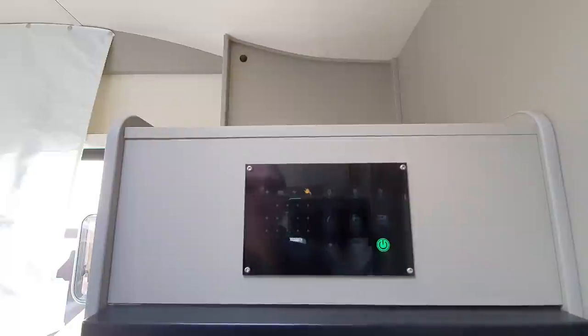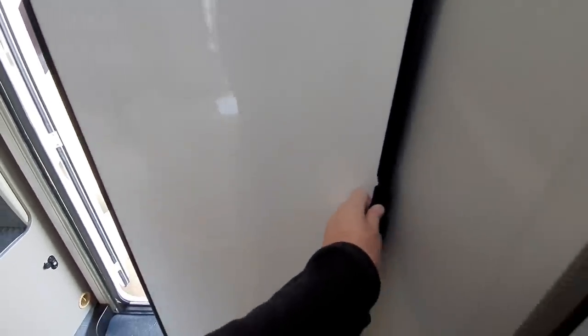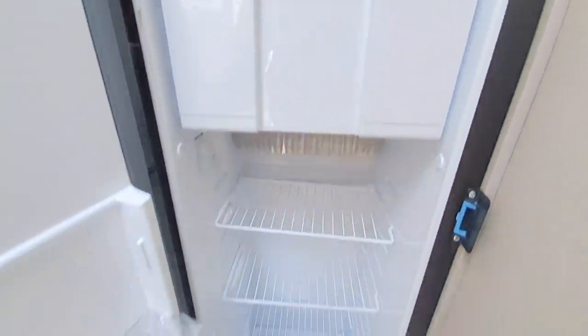This is the Ahorn display. It has actually recently introduced another display that sort of looks a bit cooler — well, it depends on your opinion. And here we have the fridge. I've got a bit at the bottom that comes out.